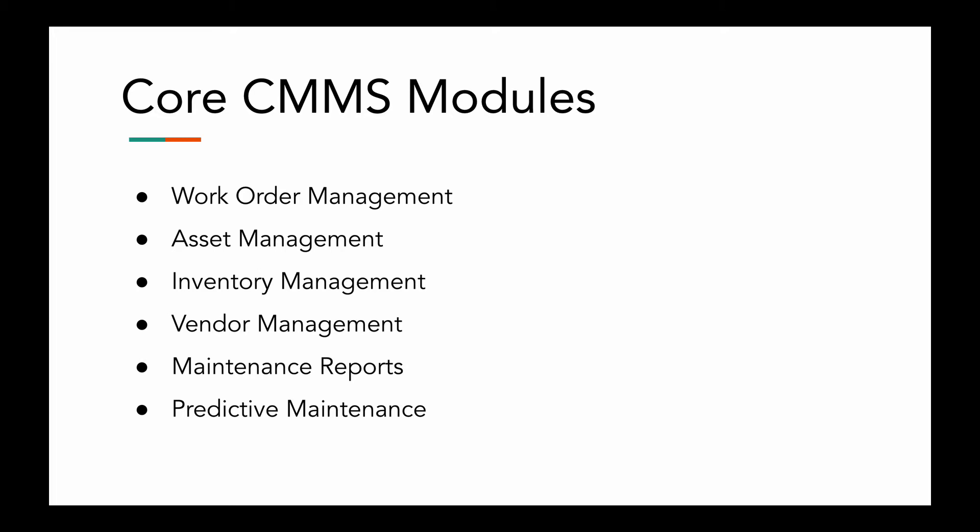And then we have asset management. This module helps you to efficiently monitor the conditions of your assets. The more assets you have, and the more different they are, the harder it is to save, organize, and use asset information. So you need a better system in place — filing cabinets and paper records won't do this for you. Having an asset management module in a CMMS makes it easy to deal with this information in just a few clicks.